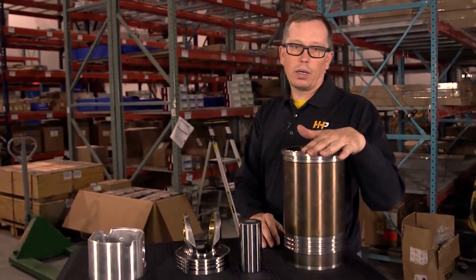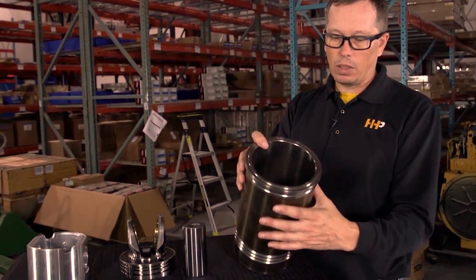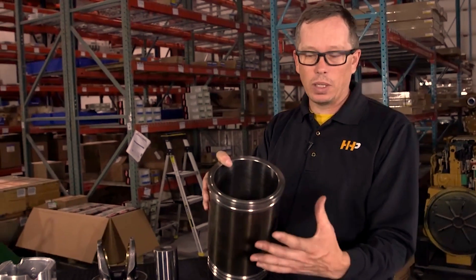With a cylinder liner, you may see anything from a glazed cylinder where the cross hatch is no longer good — it looks like a mirror finish in there and the rings can't seal to it anymore.